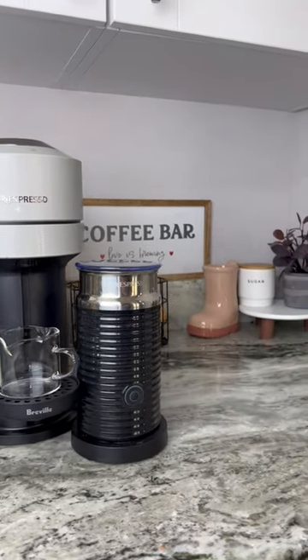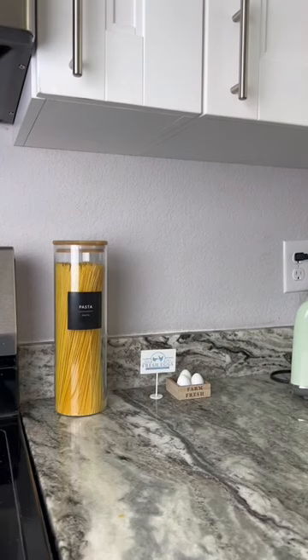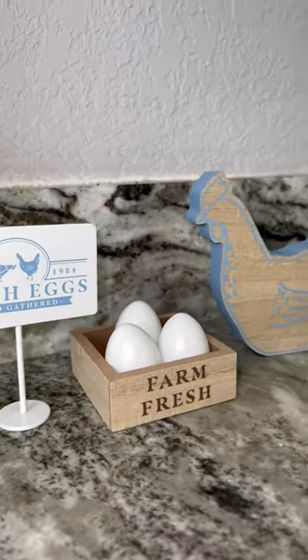This is the setup now — it's giving spring. That boot is everything. Y'all need to go get one of those. Then in the kitchen I'm putting out these little egg signs. So cute.